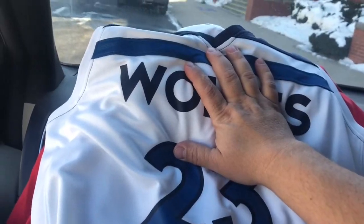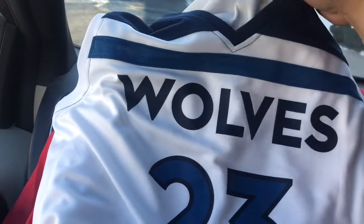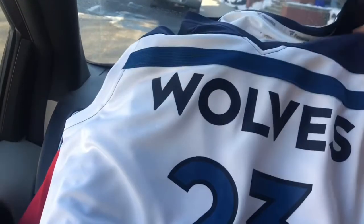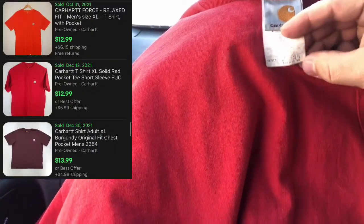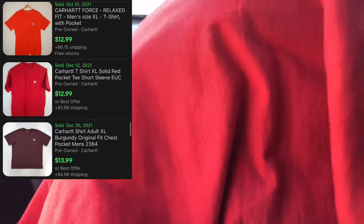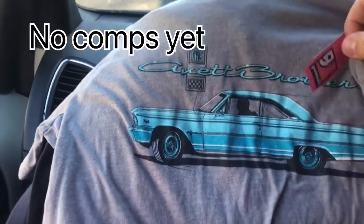I've just got these over the steering wheel. Size large Fanatics Jimmy Butler jersey — $3.99. This is a Carhartt Pocket Tee — I always do really well on these. This one's extra large, just a regular Pocket Tee, $3.99. Abbott Brothers Tour T-shirt 2018, $2.48.